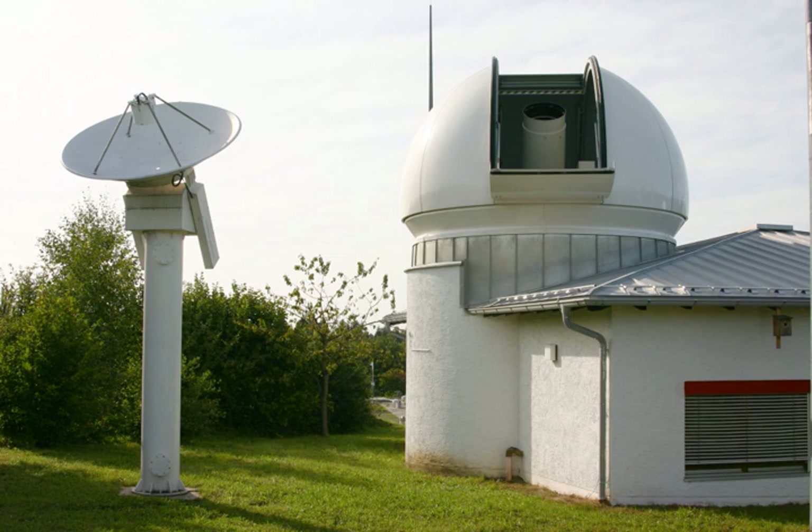In DORIS, the ground station emits the signal and the satellite receives. In optical tracking, the satellite can be used as a very high target for triangulation and can be used to ascertain the geometric relationship between multiple observing stations.